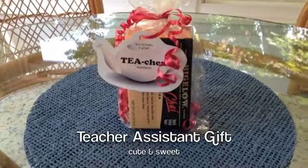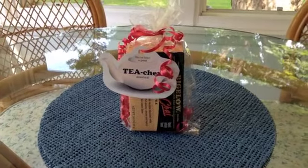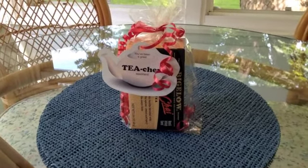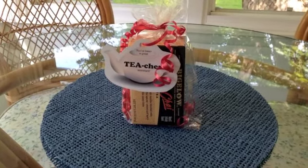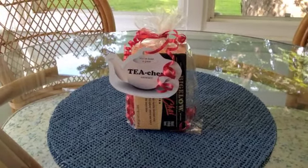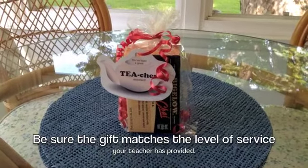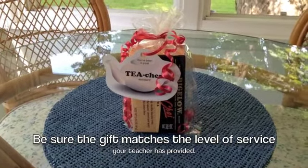This first gift is for a teacher assistant at school, and my daughter actually came up with this idea. She noticed that this teacher's assistant really likes to drink tea, so she said, 'Mom, can we get her some tea and say, you've been a great tea-cher.' The creative apple doesn't fall far from the tree! If you're going to do this for your classroom teacher, it might be nice to make an assortment of teas or a bigger tea basket. You want to make sure the gift matches the level of service your teacher has provided.